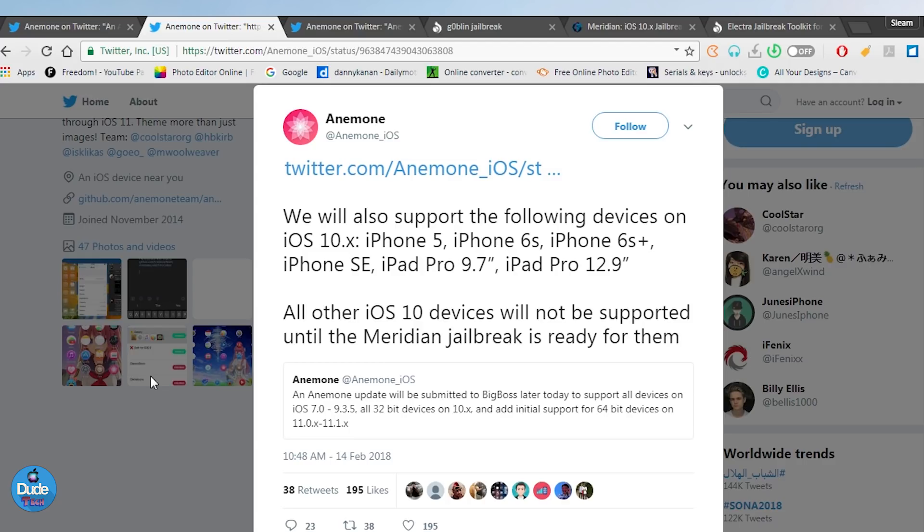All other iOS 10 devices will not be supported until the Meridian jailbreak is ready for them. They're talking about the Meridian jailbreak specifically — the project is not complete yet. Once it is complete, CDL will pop up and everything will work on Meridian.